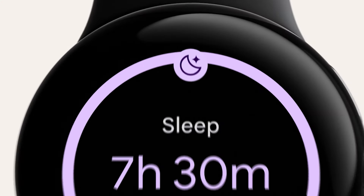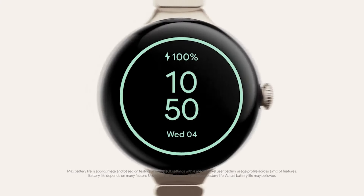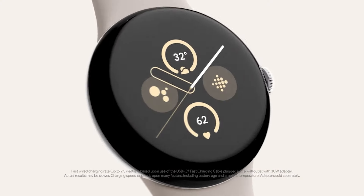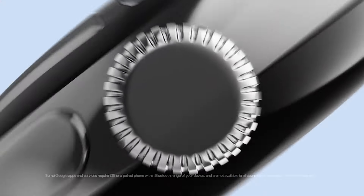And when the day is done, recharge with spot-on sleep tracking. Speaking of charging, get a full 24 hours of battery life to run your day.